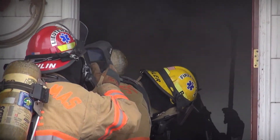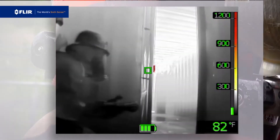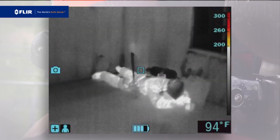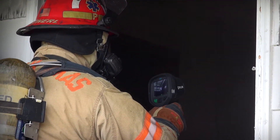Out on a call, in the heat of the moment, a thermal imaging camera is a vital tool that helps you quickly visualize your plan of attack, find hotspots and save lives. Every engine and truck company needs to carry at least one.